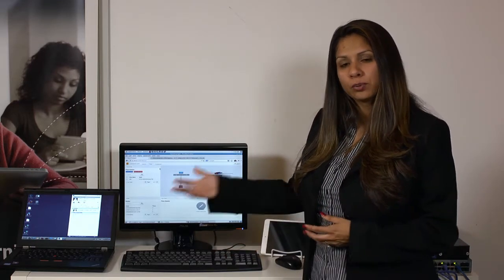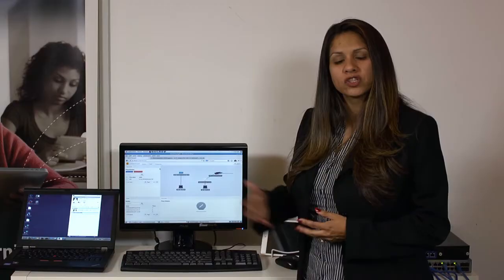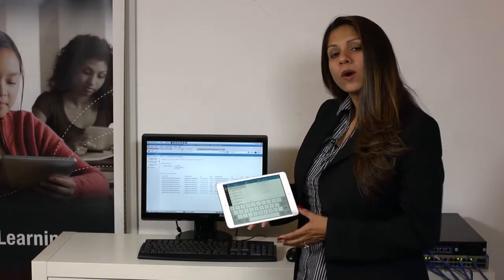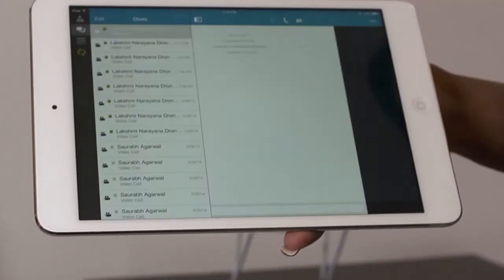Microsoft Lync server is deployed in this demo and we're going to be demonstrating a call from a wired to a wireless user. Lync is used in the enterprise environment due to the many collaboration features, allowing employees to be more productive. It allows text, video chat, file share, and also screen share. So here we're going to make a Lync call between a wireless iPad and a wired laptop.